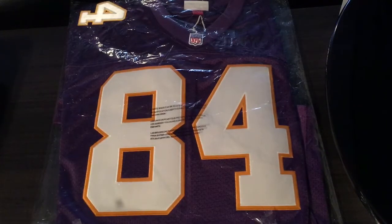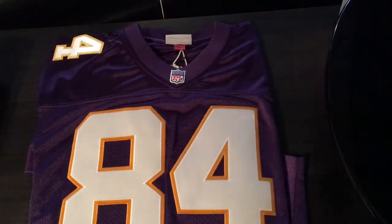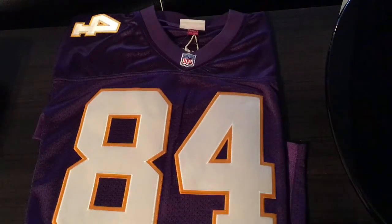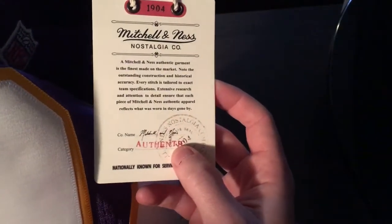Hey guys, back here today with another video. Got another jersey in the mail — this one is the Randy Moss Vikings Jersey. Opening it up, this one's a Mitchell and Ness Jersey, brand new. They just brought up this collection with the Randy Moss, and this is the authentic version. Here's the badge right here — authentic.